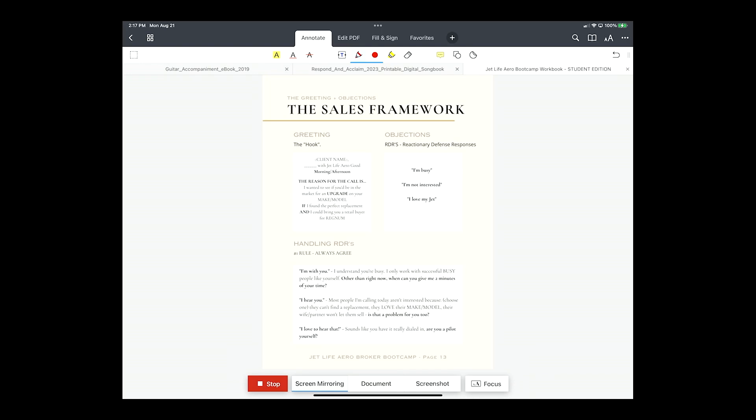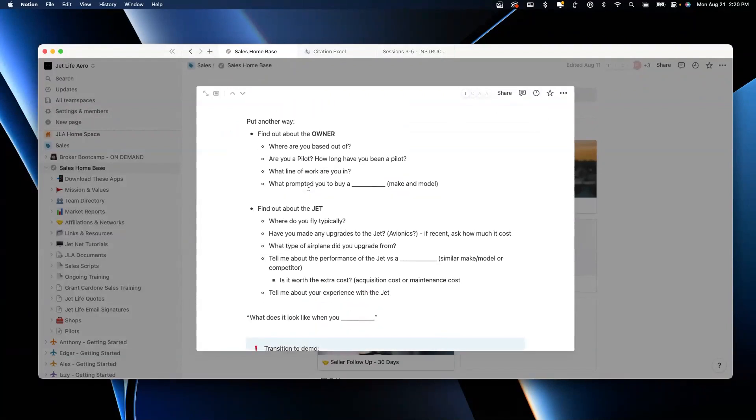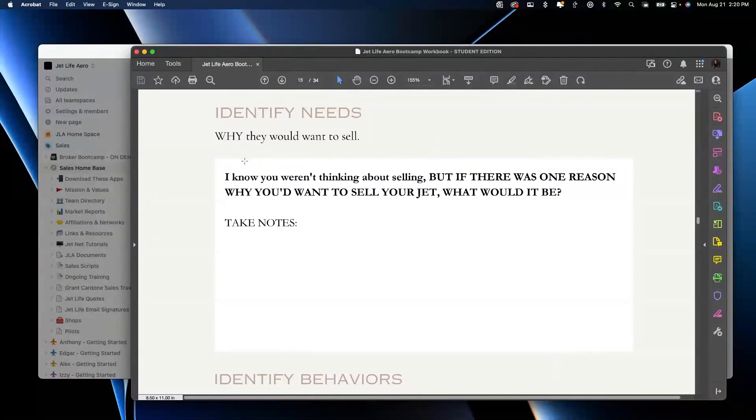That's where the majority of your stuff will be when you first start out. We want to use this time in the fact-finding to find out more about the owner, and to find out about the jet itself. So how do we transition into the fact-finding? We hit them with something like this — identify why they'd want to sell: 'Hey, I know you weren't thinking about selling, but if there was one reason why you'd want to sell a jet, what would it be?'